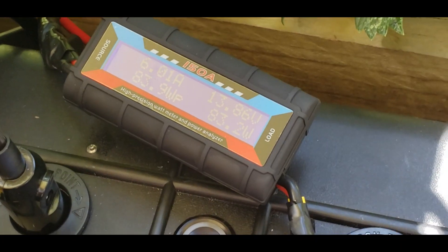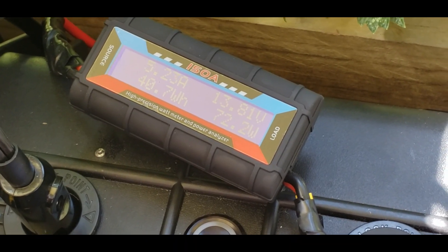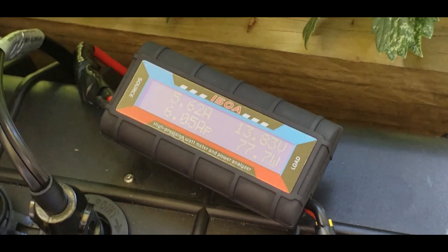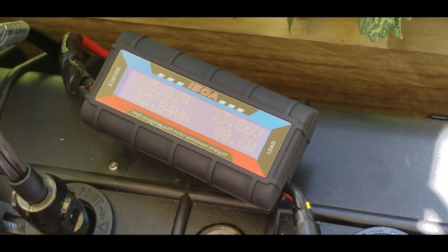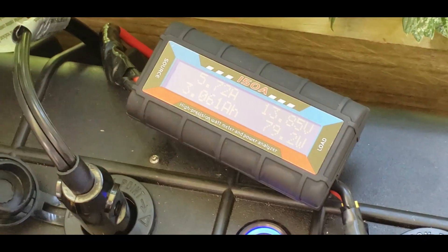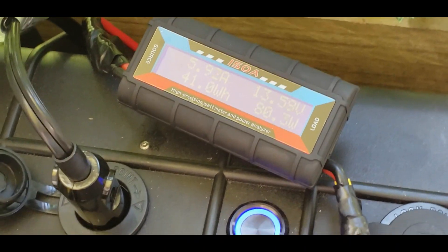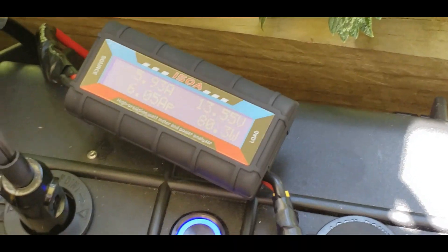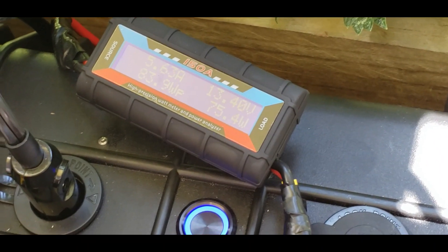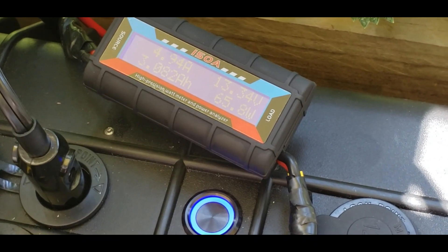With no load and just basically charging the battery at 13.8 volts, we're seeing 83 watts. Looking at the max values in the bottom left corner: 40 watt hours, max of 6.05 amps, and 83 watts. Let's put the load on now. We've got about a four to five amp load on there, and as you can see we're maintaining between 75 and 80 watts. It's 10:39 in the morning, mid-June — it's doing really well.